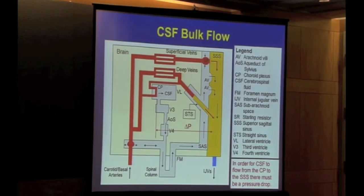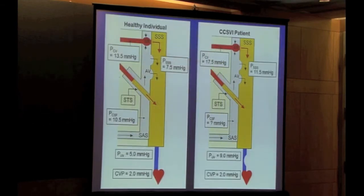What you need for flow is you need this pressure drop — more correctly, a pressure drop from the CSF space to the sagittal sinus. If you have venous hypertension here — which we've seen, and I'm going to say it's fact, there's no conjecture about it — then if that goes up, unless the CSF pressure also goes up, you will get a reduction in the flow across there. And this is what seems to have happened in this situation.